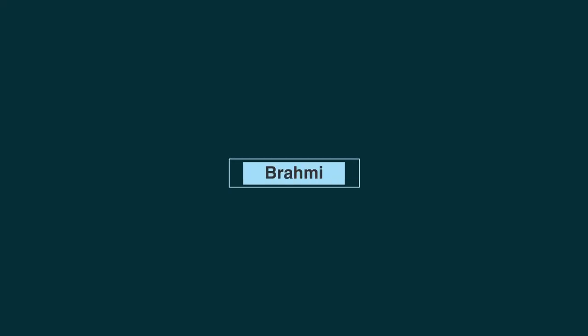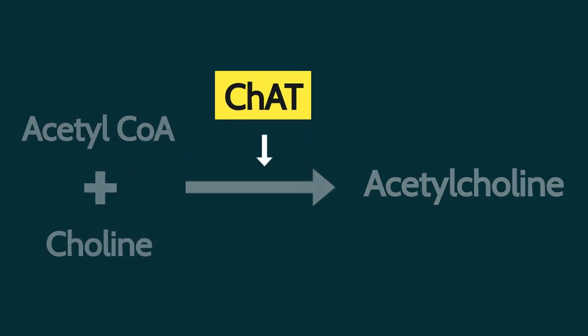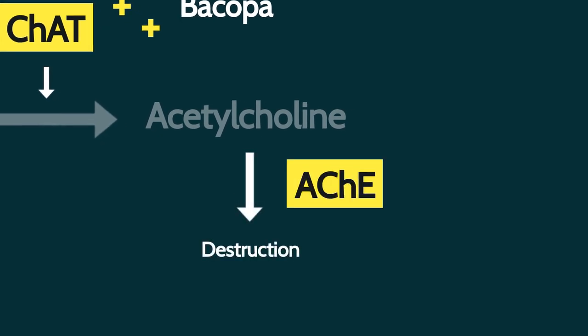Aside from providing the body with raw material building blocks, there's one herb which not only helps us make acetylcholine but also prevents it from being broken down. It's shown good results for improving working memory and cognitive function in animal studies and has a long tradition of use for improving brain function in traditional Indian medicine. This herb is called bacopa, otherwise known as brahmi. One of its mechanisms is to enhance the action of the enzyme which makes acetylcholine — called choline acetyltransferase. Another way it works is by inactivating the enzyme which destroys acetylcholine, called acetylcholinesterase, thereby preserving acetylcholine and allowing it to last longer.